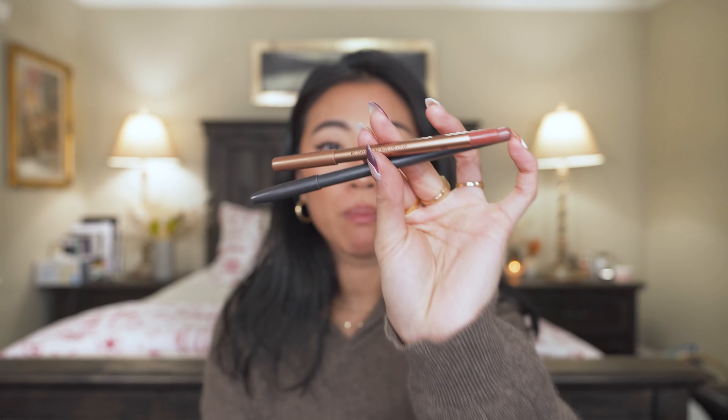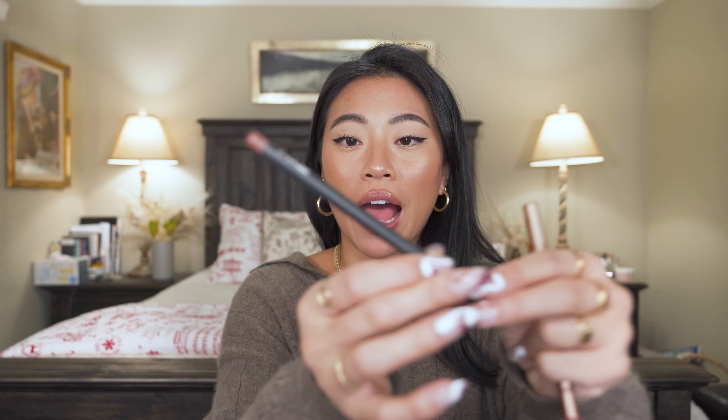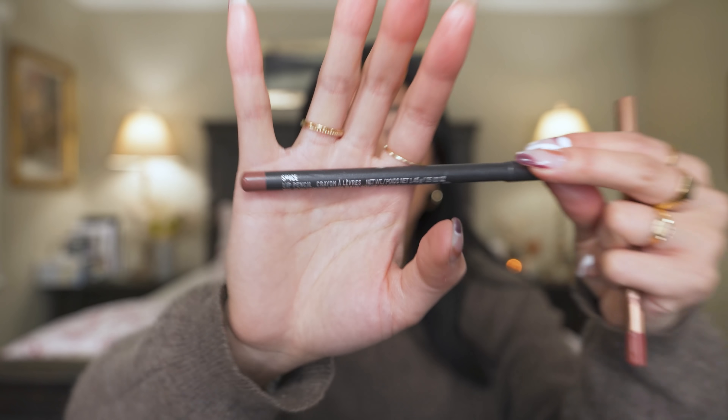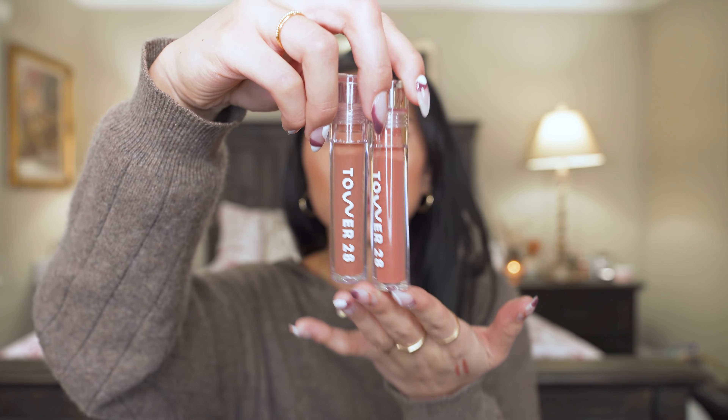I recently did an updated nude lipsticks video, so check that out for more recommendations. But two lip liners I reached for the most this year are the Charlotte Tilbury Hot Gossip lip liner and the MAC lip liner in Spice. These are my most-used. If I had to give away all my lippies and only keep one, it would be Hot Gossip — that's actually what I have on today. MAC Spice is very similar but has a little more pink tone. I prefer the more brownie nudes, so I prefer Charlotte Tilbury, but for a pinky lip I'll reach for the MAC.